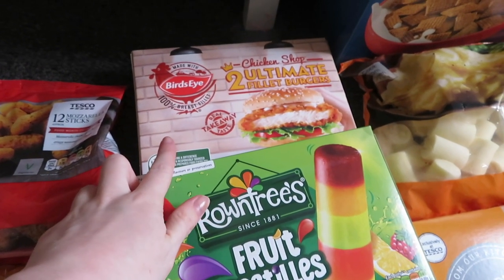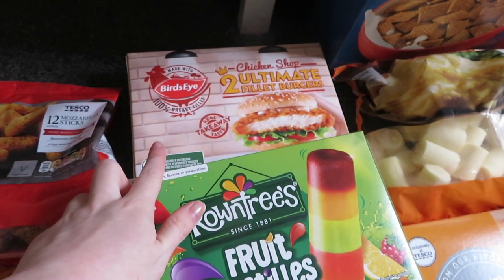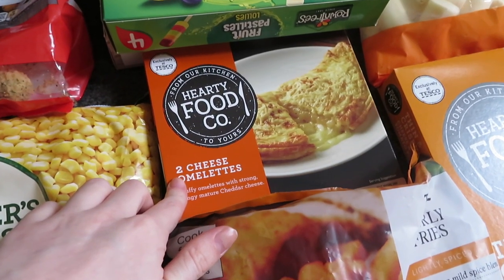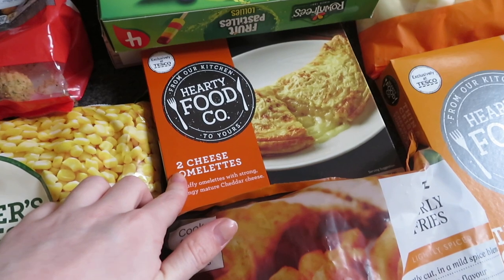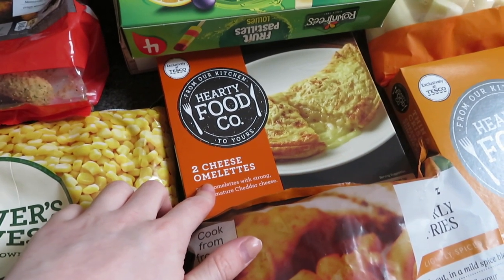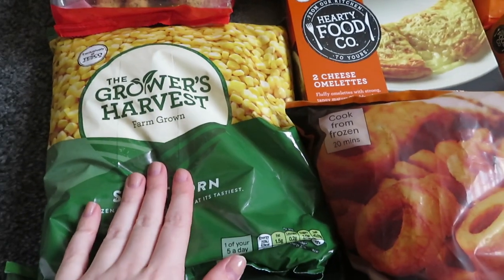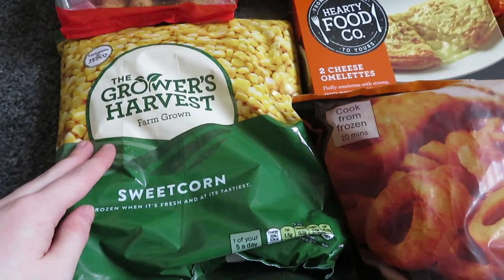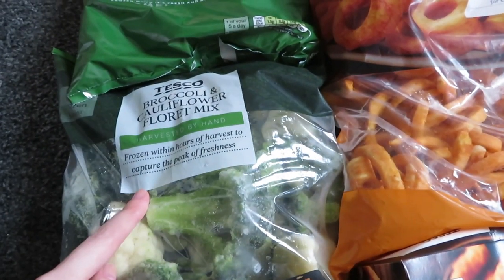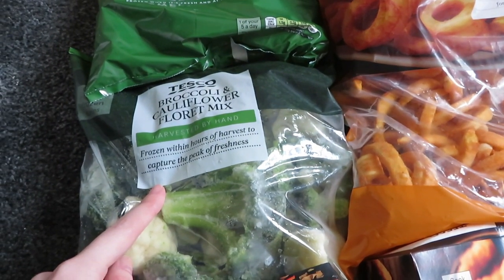The chicken burgers are a little bit pricey — they are £3 and you only get two, but they are definitely worth the money and that's what we're going to have for tea tonight. Some cheese omelettes — I could make my own but to be honest I have no idea how and I'm not the best cook, but I am trying. So maybe I'll make my own in a few weeks but for now just got these. Sweet corn because unfortunately I needed to get some more — I left mine out of the freezer.